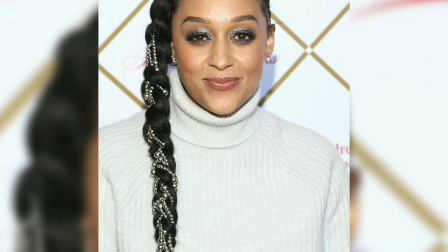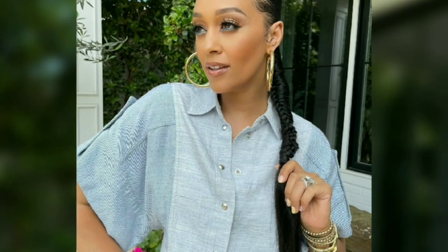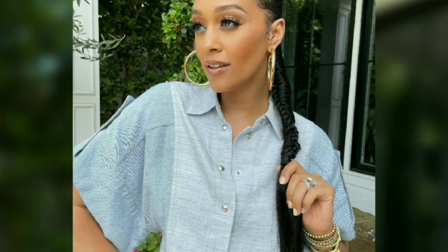Mori debuted her new look on Instagram, sharing a series of videos of herself in colorful wooden beads. Her braids were long, almost to the waist, and were woven and very bright in the luster of the sun.